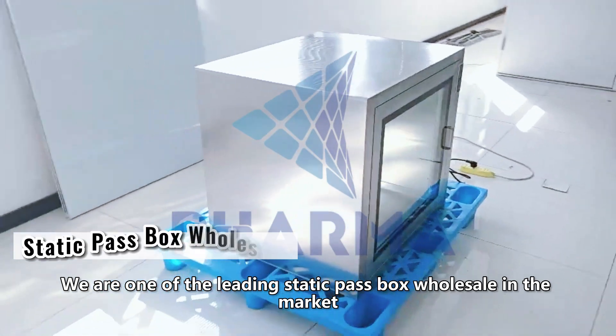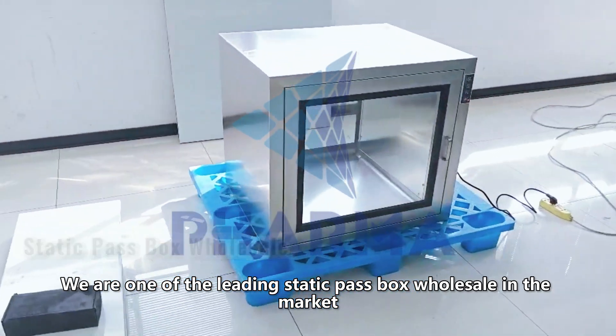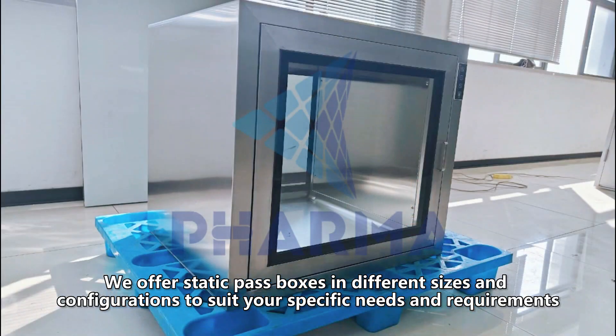We are one of the leading Static Pass Box wholesalers in the market. We offer Static Pass Boxes in different sizes and configurations to suit your specific needs and requirements.